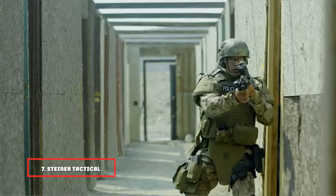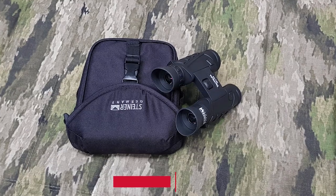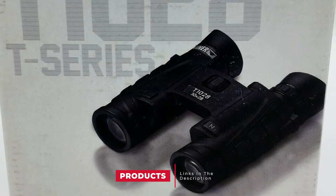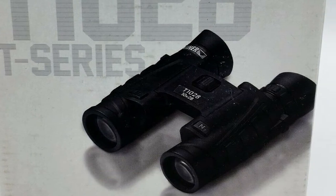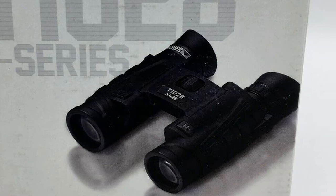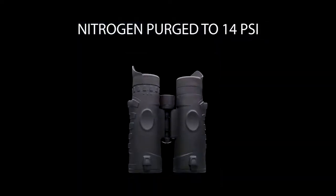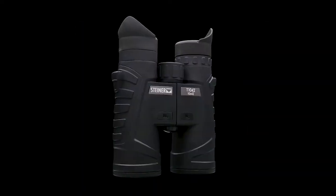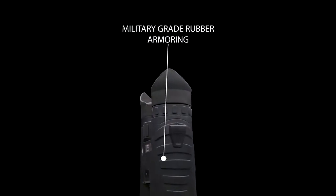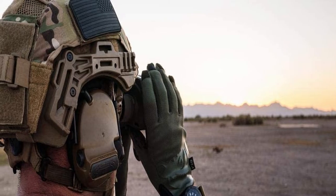Moving on to number 7, the Steiner Tactical 8x28 Binoculars. The Steiner T28 is the best compact binocular with tactical features. It has a 28mm objective lens with 8x magnification. The binoculars provide a variety of accessories for on-field assistance. The ergonomic design makes them one of the best options to consider. This pocket binocular delivers a powerful punch with NBR rubber armoring, and is resilient in wet conditions. The portable binoculars may not come with an image stabilizer, but they can produce quality images in broad daylight.